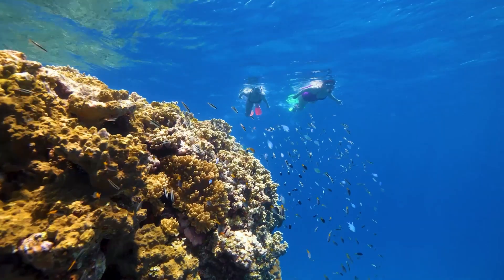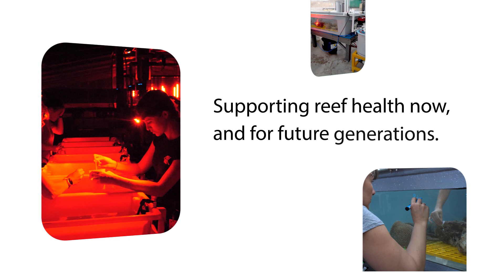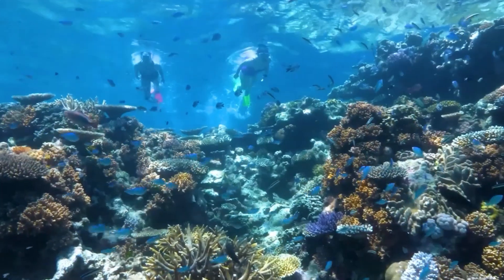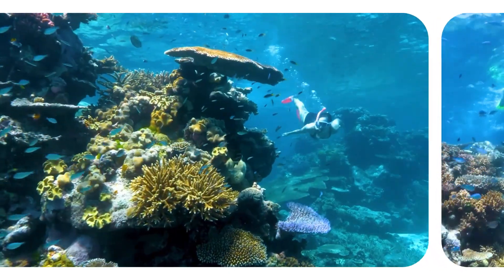The Reef Restoration Fund will allow for the growth and locally led restoration projects that will support reef health now and for future generations. Qantas and the Great Barrier Reef Foundation are currently working together on three specific projects: Boats for Coral, Coral Nurture and Reef Seed.